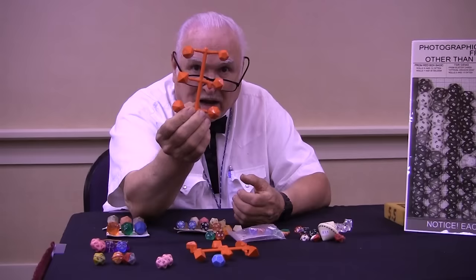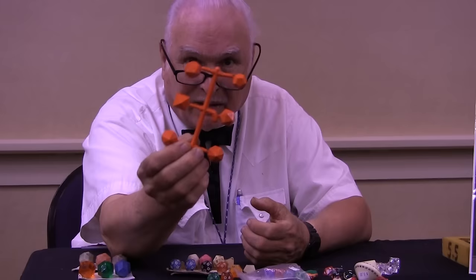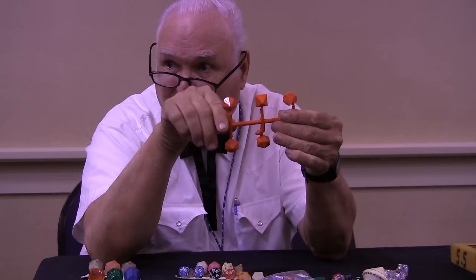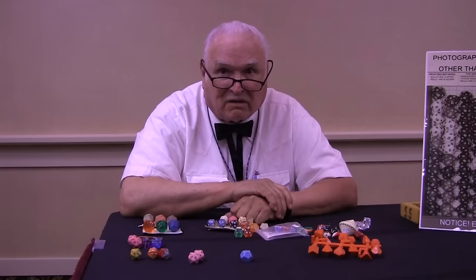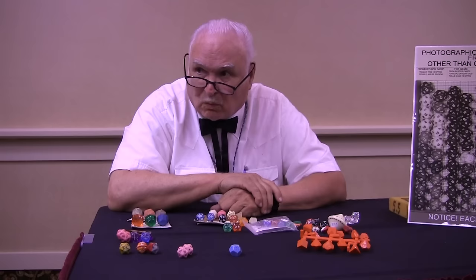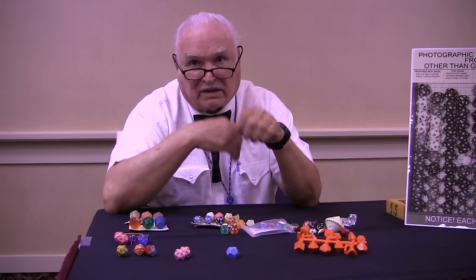A lot of people don't realize that when dice are molded, they come off of a casting sprue. They forget about all of the model airplanes and model tanks and model cars out of plastic that they made and how they had to break off the part they wanted from the casting sprue. There's no way that the plastic can get into the part you want if it doesn't flow through a casting sprue. All the people who make those dice are using the same approach to get the dice in the first case.